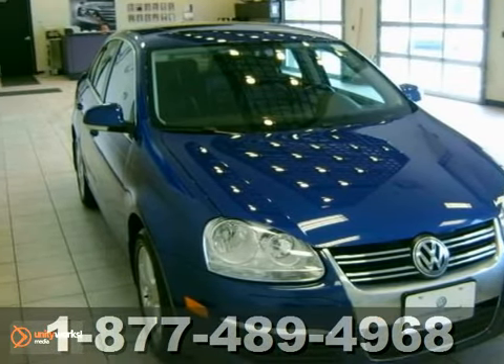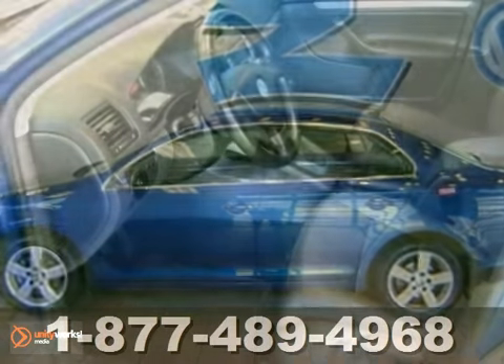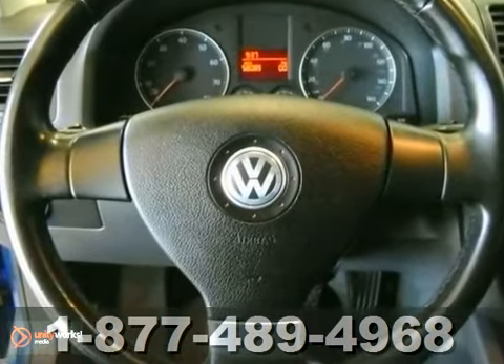Here's a laser blue 2009 Volkswagen Jetta SE. This one is certified with a two-year, 24,000-mile bumper-to-bumper warranty. There are loads of equipment on this Jetta, including a sunroof and heated seats.